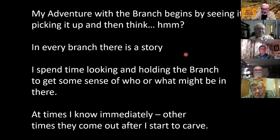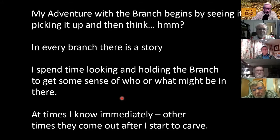My adventure in branch carving is picking up a branch and thinking about what might be in there. Every branch to me has a story. I spend time looking and holding the branch to get the sense of what's in there. It's a little different than some others — they have a pattern from a book or an idea somebody suggested. Then you can do the rough out, the cut, and start to carve it the way you want it to look.